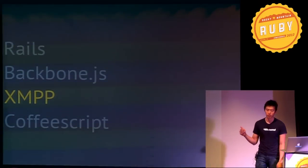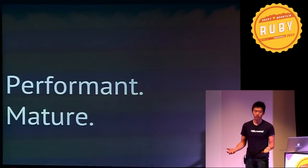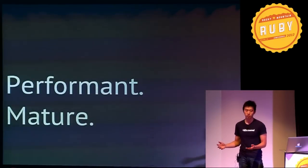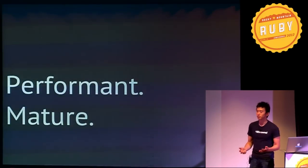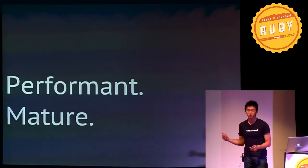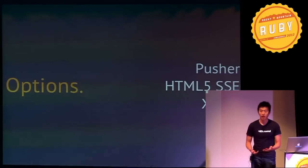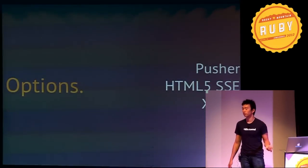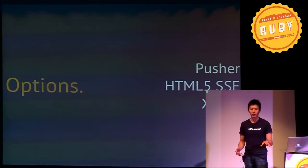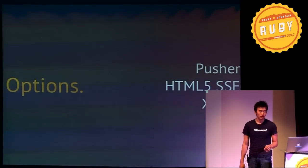We use XMPP — Extensible Messaging and Presence Protocol. The server we use is called eJabberd. It's IO-bound and not CPU-bound, which is what we want from a scalability perspective. It also uses presence-based delivery which handles load really well, and it's one of the most mature real-time technologies out there. You don't have to use XMPP — there are other services. The quickest one to get started with is Pusher, which runs on WebSockets. There's also HTML5 server-sent events, which has support in Rails 4 and most modern browsers.